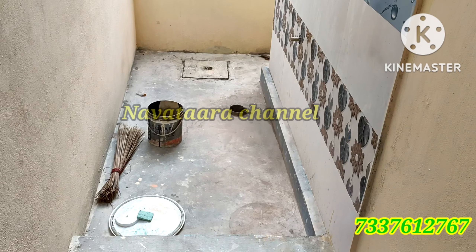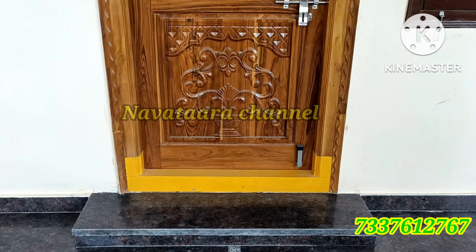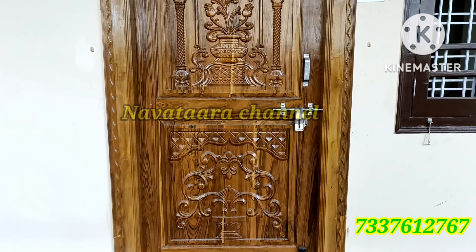You can also enter through the utility area. You can use the main entrance door as well.